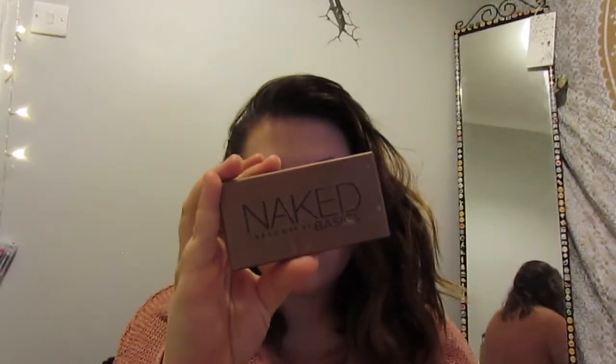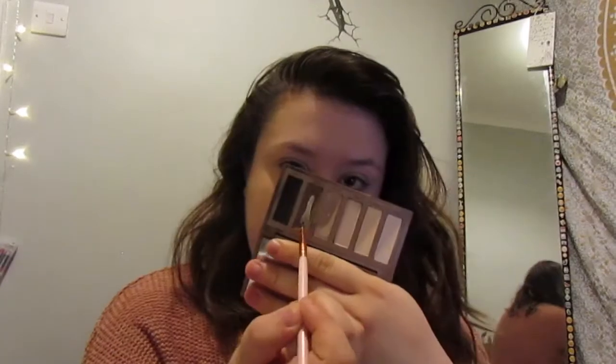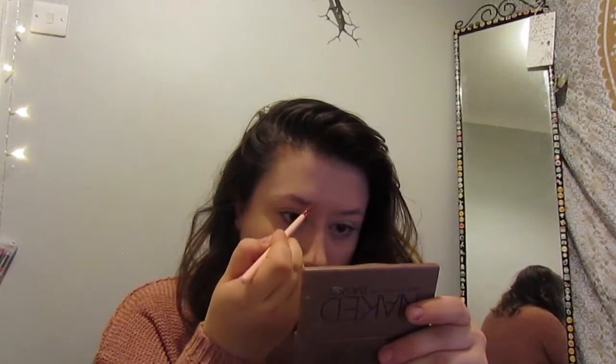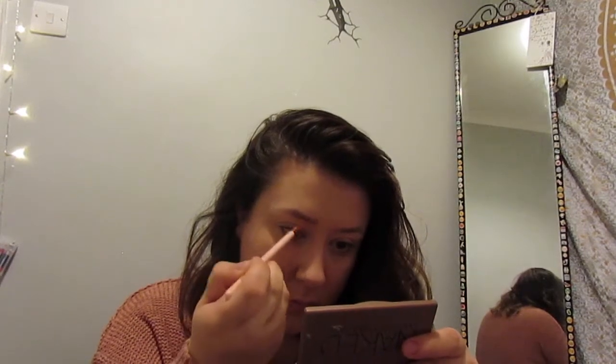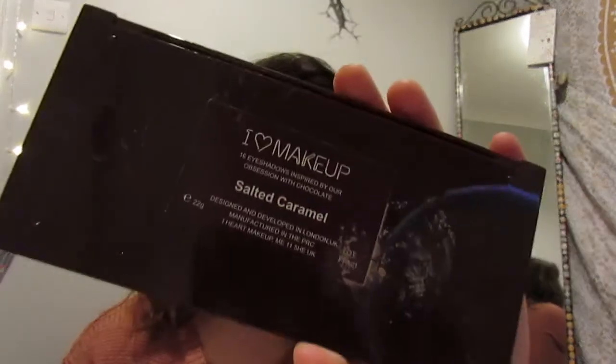I use these brushes — I get them from Amazon for like five pounds for a packet of about ten and they're amazing. Now I'm using my Naked Basics palette, which is in every one of my tutorials. I'm using the brown and the black to fill in my eyebrows with a fine liner brush, like what you'd use for gel eyeliner. I really like this for eyebrows because you can do individual strokes through the eyebrow hair. I ran out of my Anastasia Beverly Hills Dip Brow Pomade so I need to order that.